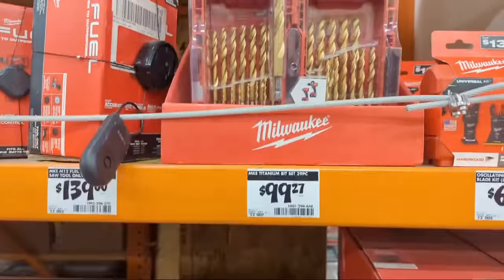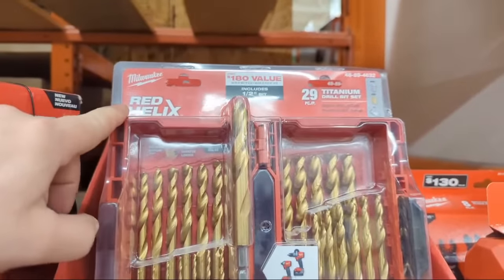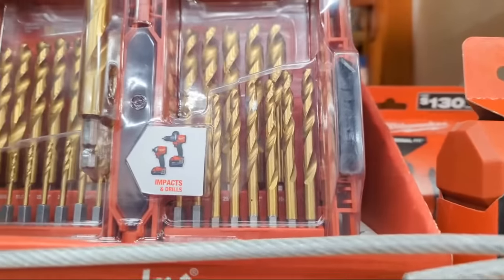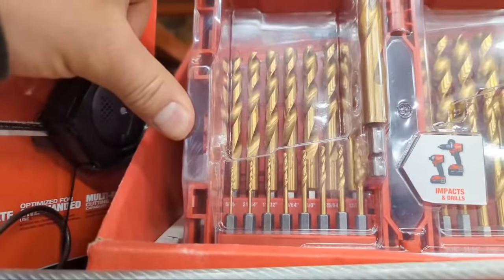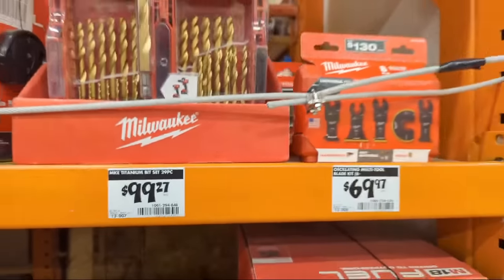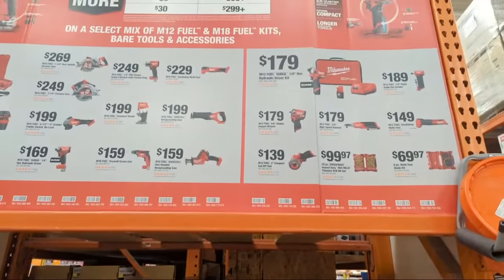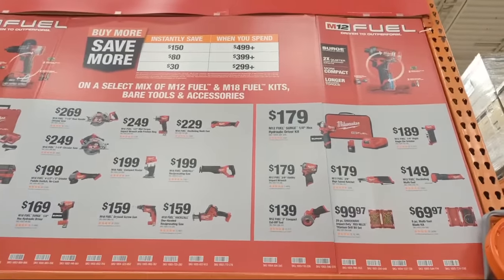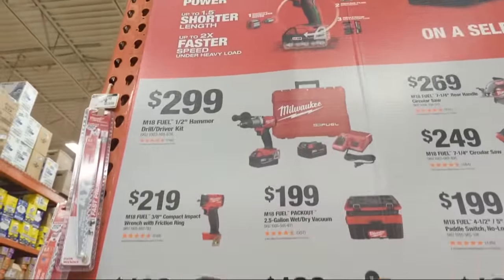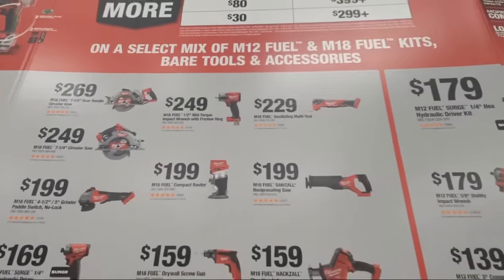For super heavy-duty needs, there's a 29-piece titanium drill bit set with every size you could need — though no doubles of any size — at $9.97. These drill bits are part of the buy-more-save-more promotion still running at Home Depot. If you're looking at getting new Milwaukee tools, there are many variables and options available.